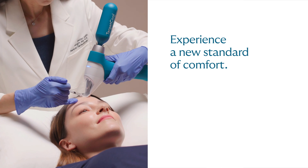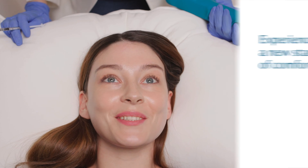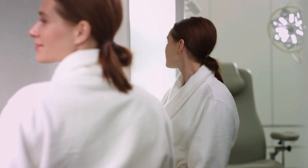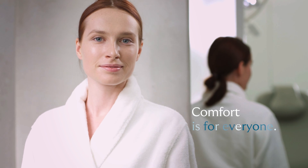Experience a new standard of comfort. Injections don't need to hurt. Enjoy peace of mind knowing that your injectable procedures will be easier and more comfortable than ever. Target Cool helps give you the perfect results you expect and deserve. Comfort is for everyone.